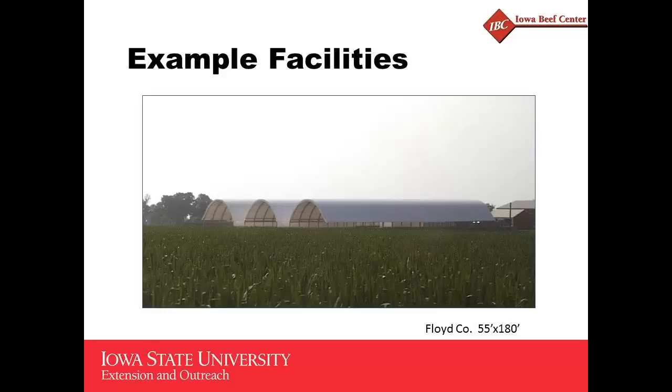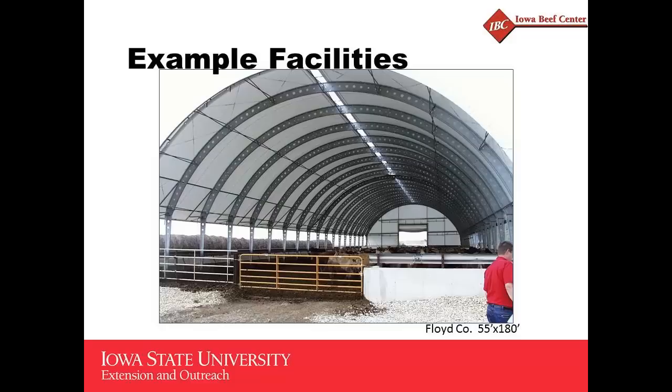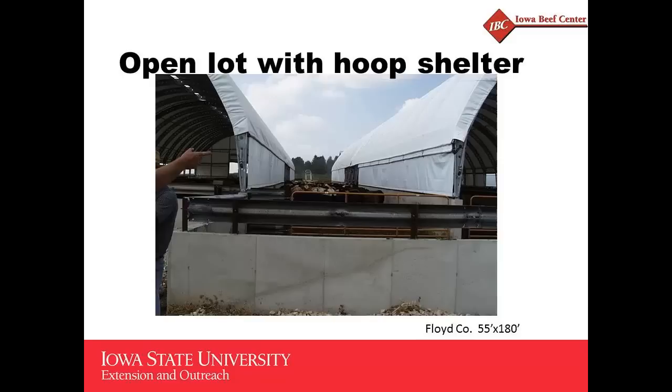This is a facility with three different hoop buildings side by side. The center building has a feed alley running right down the middle with two sets of feed bunks. All three buildings are connected with alleys, so cattle can eat in either the center building or one of the two side buildings. Interestingly, because the area between the buildings is open to the cattle, this isn't a confinement building by Iowa rules — it's an open feedlot with sheds, falling under different environmental regulations.